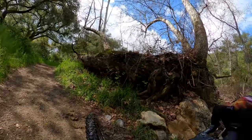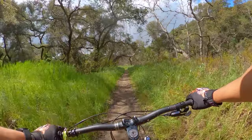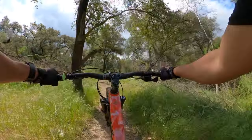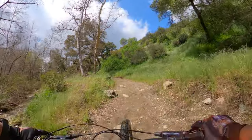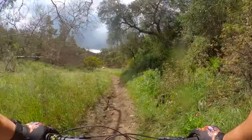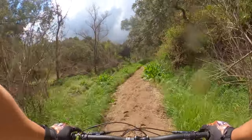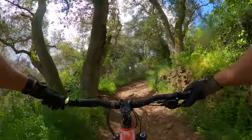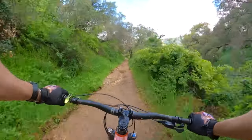That was deeper than it looked. I think we're gonna have a nasty climb — yep, right here. I think the rest of the trail is basically what we climbed up.